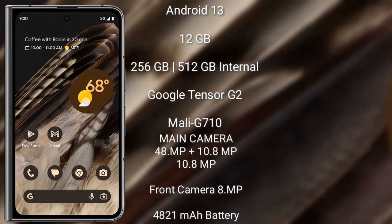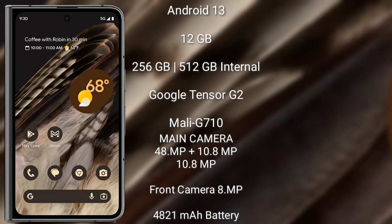Google Pixel Fold runs on the Android 13 operating system. It comes with 12GB RAM and 256GB or 512GB internal storage, powered by the Google Tensor G2 processor and Mali-G710 GPU.